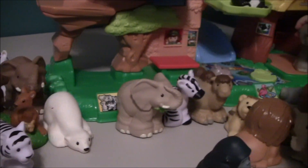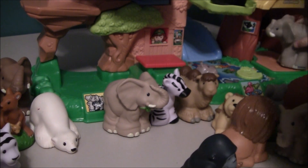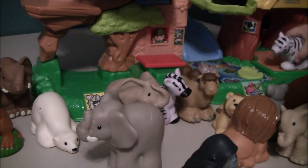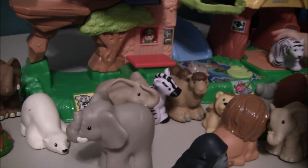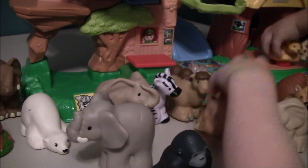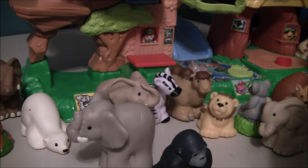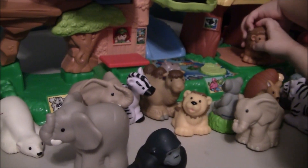Giraffe. Elephant. You like the elephant, don't you? Tiger. That's a special tiger, the white tiger. That one's pretty. Leopard. I have two leopards. You do have two leopards. We have a couple duplicate animals.